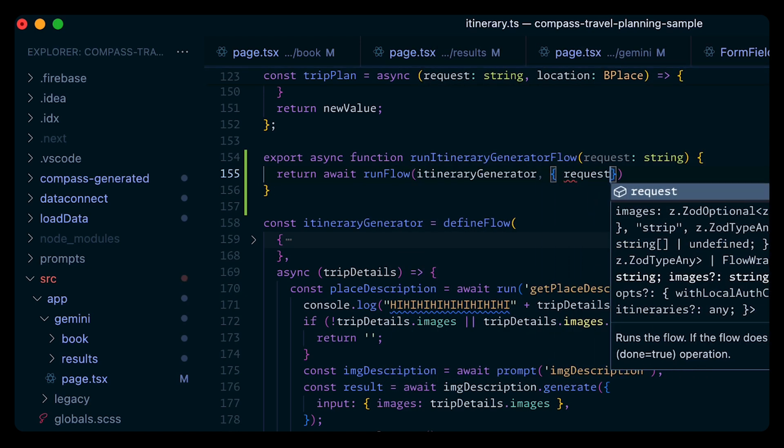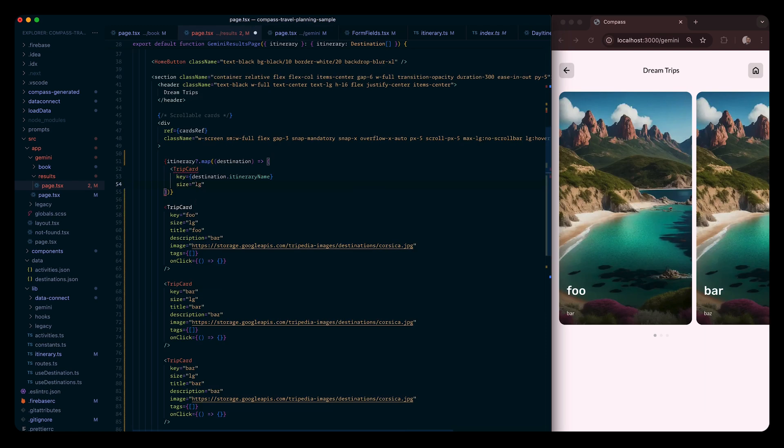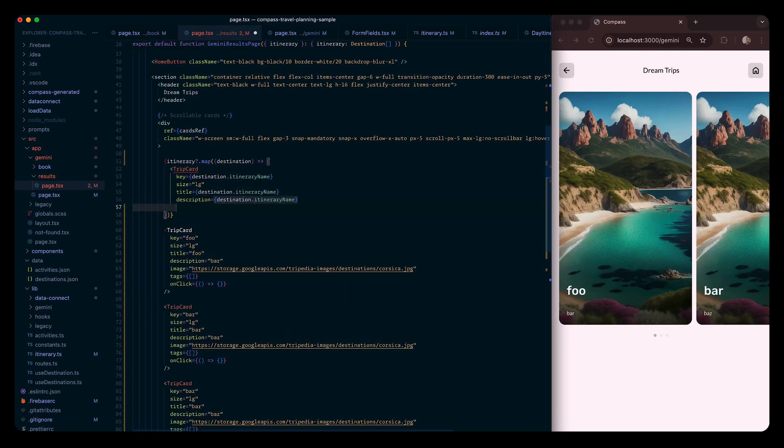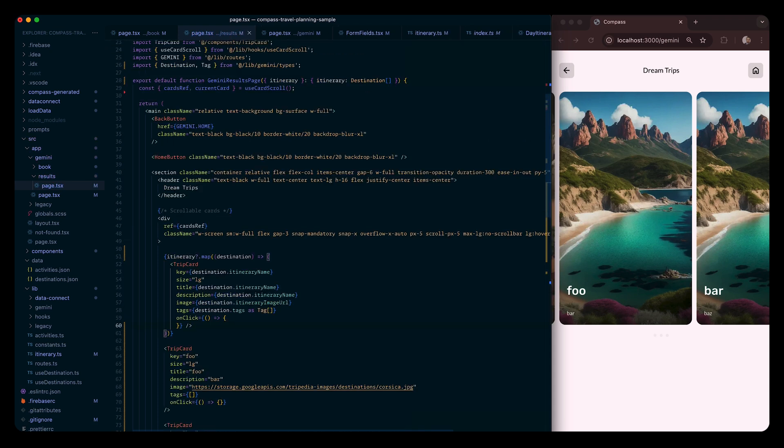Let's give that a shot. Nothing like a good old console log to make sure everything's working. Seems to be streaming our responses correctly. Let's go ahead and pass the state back to our component, iterate and pass these prompts.